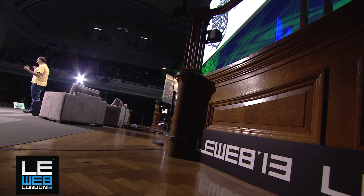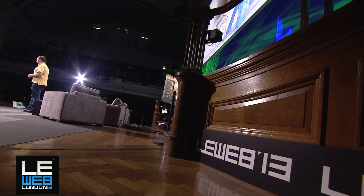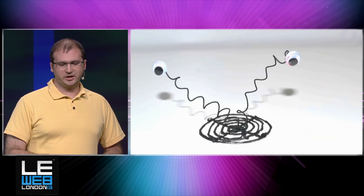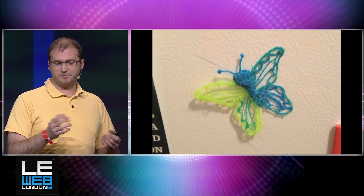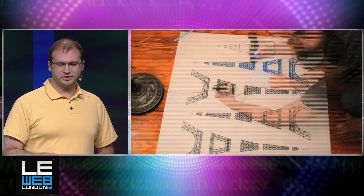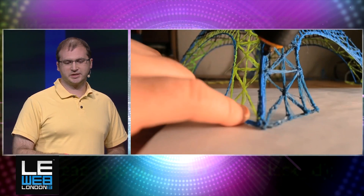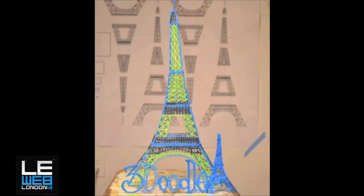It gets quite expansive as to what you can do with a 3Doodler. You can also draw on flat pieces of paper, then peel the plastic off and create three-dimensional models. That's a magnet of a butterfly that I did — you stick the magnet and 3D around it. So this is one of our stencils. You just draw on the flat paper, peel the plastic off, join the pieces together, and you get an Eiffel Tower.